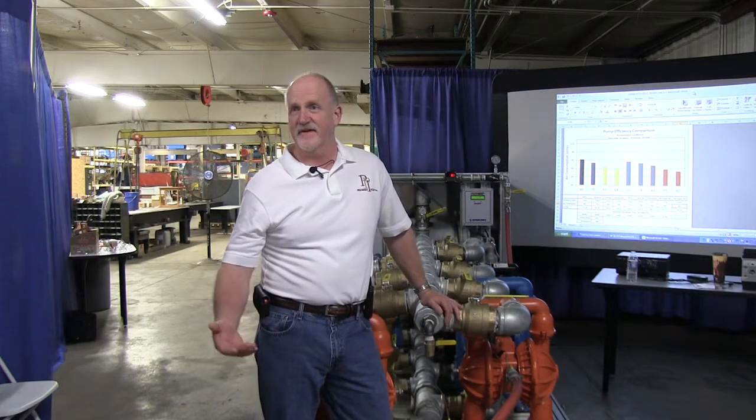Right now the focus is becoming more energy related. In the past, certainly when I started selling pumps, it wasn't such a concern. But now with the energy companies providing incentives to do this, they're actually putting people on board at the companies to manage this kind of program. And so it's important.